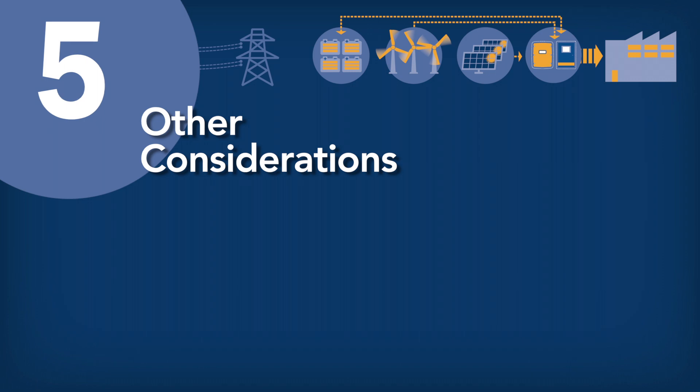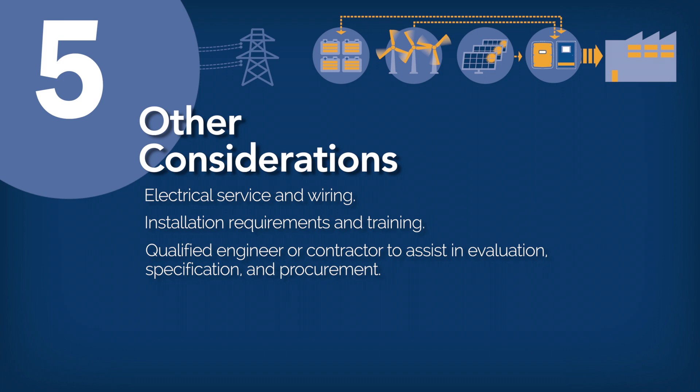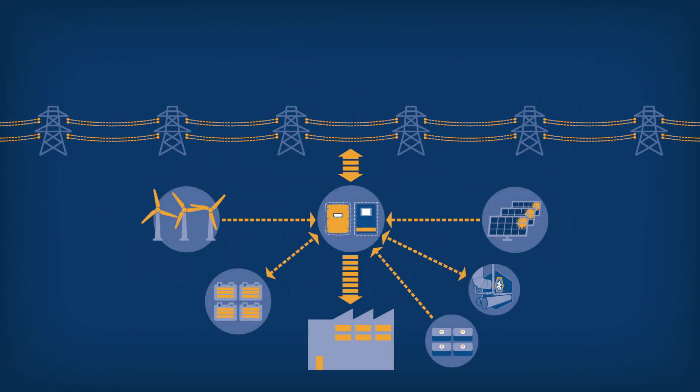Step 5: Other considerations. Other considerations will need to be made, such as electrical service and wiring, installation requirements, and training. A qualified engineer or contractor will be able to assist you in the evaluation, specification, and procurement stages of the project. An on-site microgrid-style system can positively impact your bottom line and the environment.